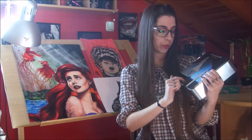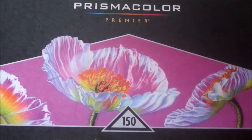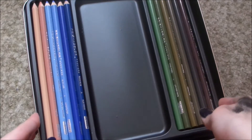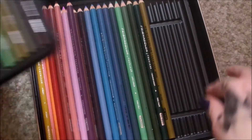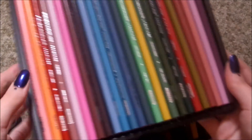Number three, of course — color pencils! This is the 132 set by Prismacolor Premier. It's the brand I'm using and I already had a 150 set, but I bought this 132 set because I was running out of pencils and found that buying them separately was more expensive than buying the whole set. It was actually on sale too, so that worked out well.